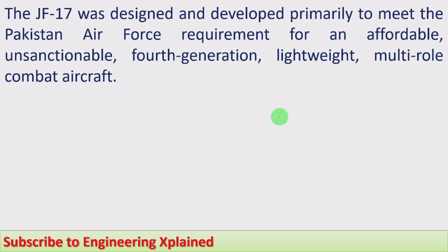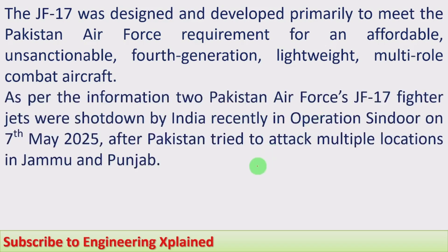The JF-17 was designed and developed primarily to meet Pakistan Air Force requirements for an affordable, sanctions-proof fourth-generation lightweight multi-role combat aircraft. It is built to be cost-effective and unsanctionable, meaning it can be used at any time. It is a fourth-generation lightweight multi-role combat aircraft.